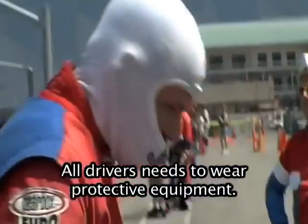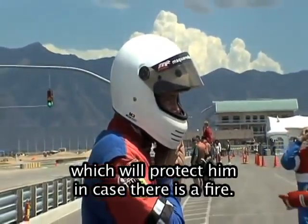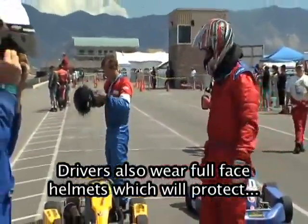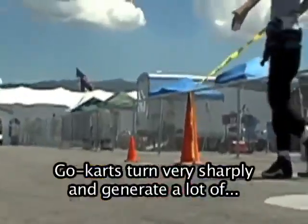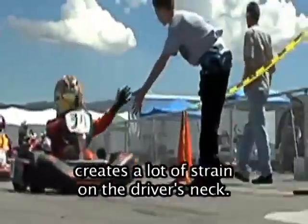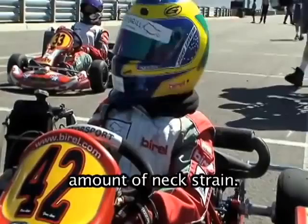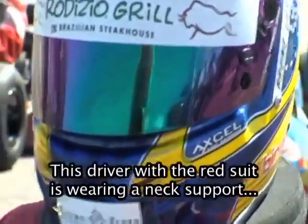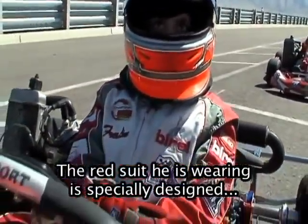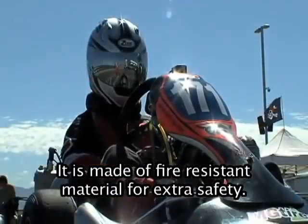All drivers need to wear protective equipment. This driver is putting on a fireproof head covering, which will protect him in case there is a fire. Drivers also wear full face helmets, which will protect them in case of an accident. Go-karts turn very sharply and generate a lot of lateral g-force. Wearing a helmet while driving a go-kart creates a lot of strain on the driver's neck, so drivers often wear neck supports to reduce neck strain. This driver with the red suit is wearing a neck support just underneath his helmet. The red suit is specially designed to protect his body and is made of fire-resistant material for extra safety.